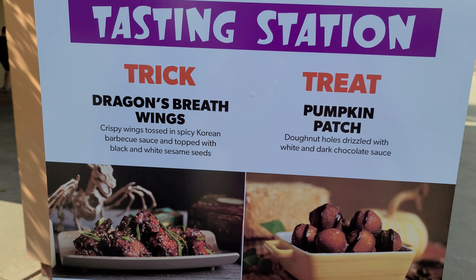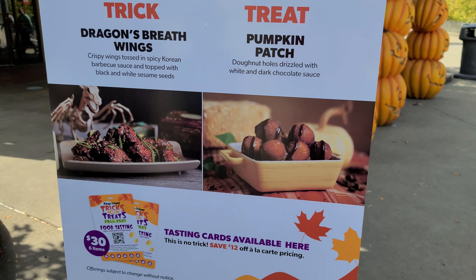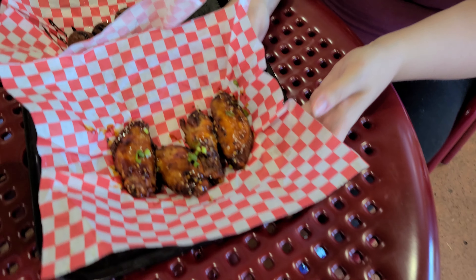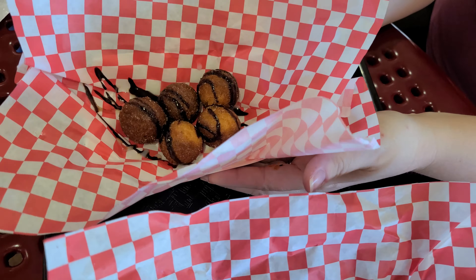Chicken Shack has another tasting station — Dragon's Breath wings, Korean barbecue style, and donut holes drizzled with white and dark chocolate. We're trying both. Here are the Dragon's Breath wings with sesame seeds, and the pumpkin patch donut holes with chocolate drizzle. Everyone tried the wings and everyone liked them — really crispy, fresh, and hot. A little bit of spice, but it's Korean barbecue so it's sweet, smoky, and a little hot. Really good. The donut holes are like a cinnamon sugar explosion — just like the Cinnabon bites at Taco Bell. Really good.